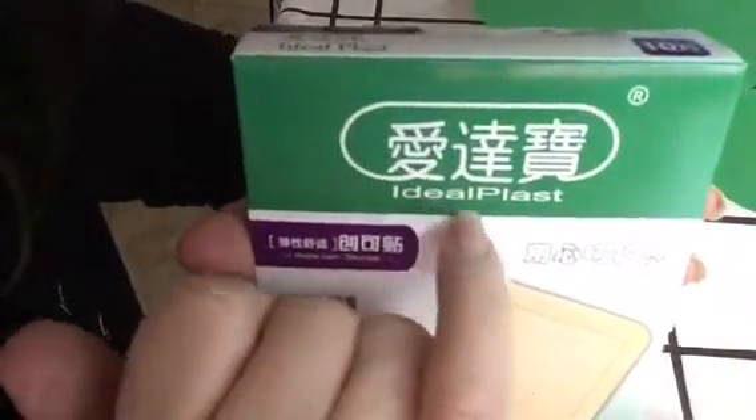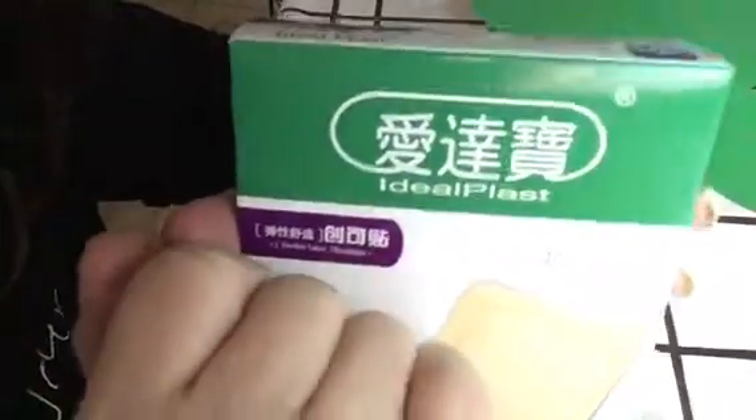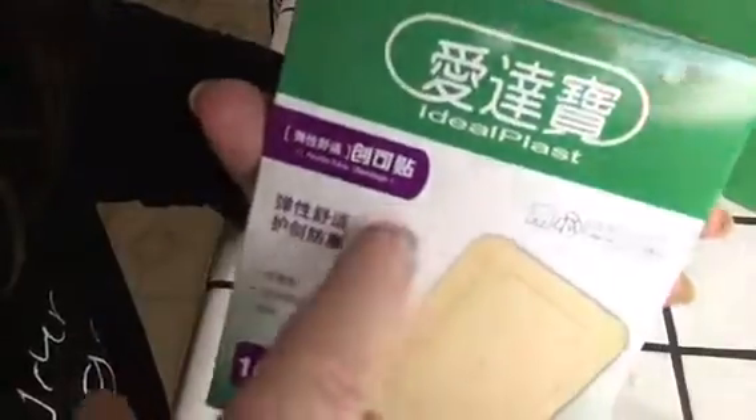These are the best large band-aids — they're like 2 inches by 3 inches. The size is on this box, but it's all Japanese or Asian. So, Ideal Plast — if you search for that on Amazon Prime you can find it. These are really nice, and they don't stick hard on your skin when you peel them off. It's not painful.